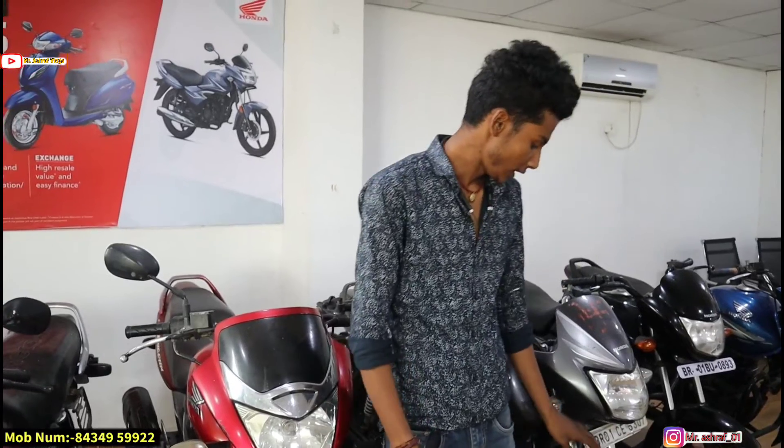Next is the Honda Unicorn, 2015 model. How many kilometers? It's 18,000 km. First owner. The price — we will transfer the name. This one is ₹38,000, and there is also a 2014 model available.